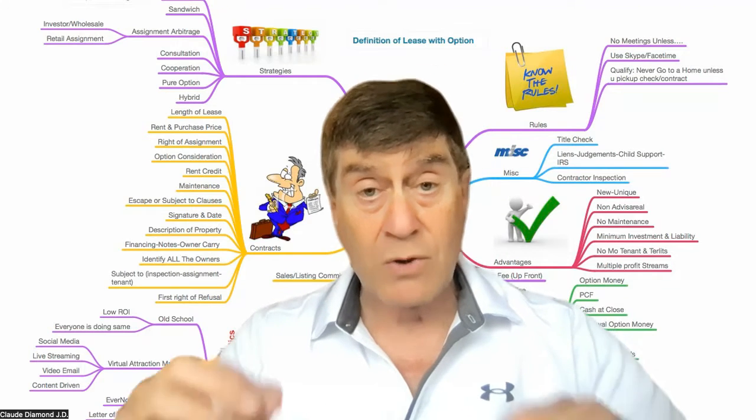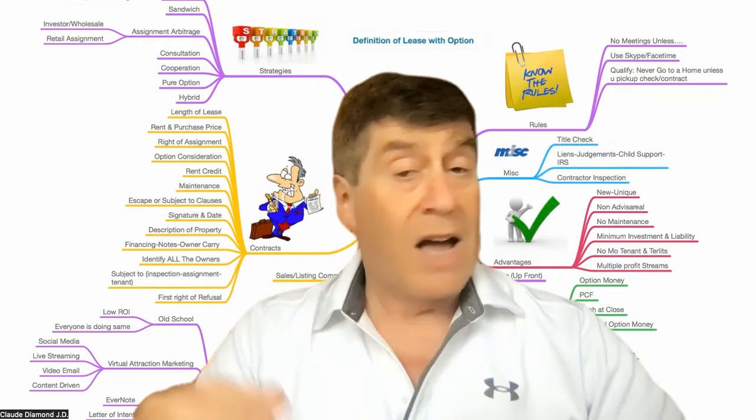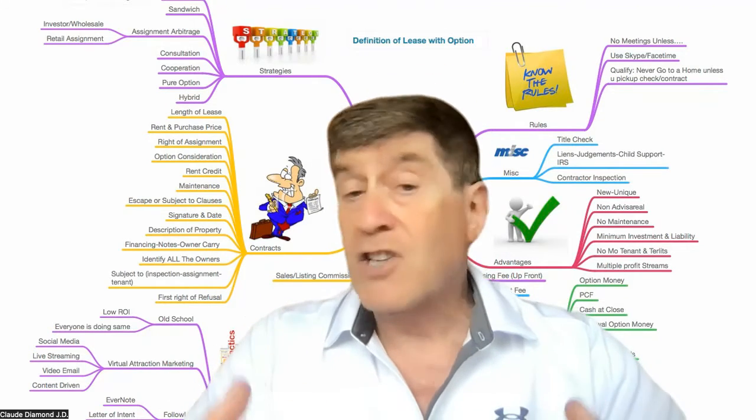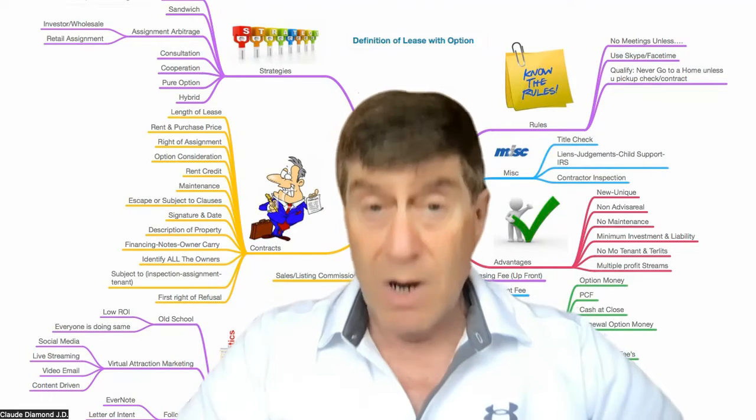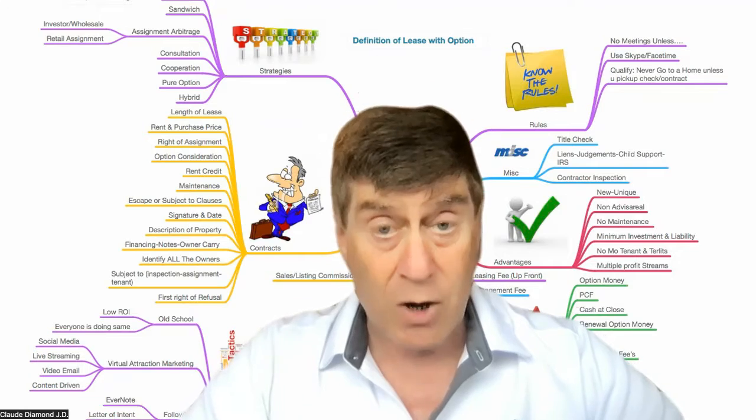What are the best types of properties to do lease purchasing in? I've always started out with small one-bedroom condos and lofts. You can do mobile homes. You can do small single-family homes.